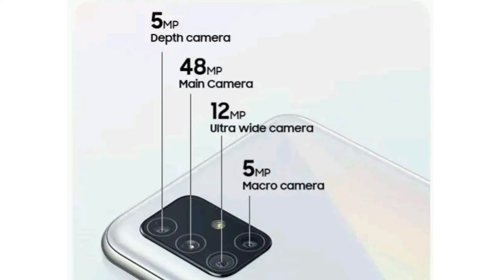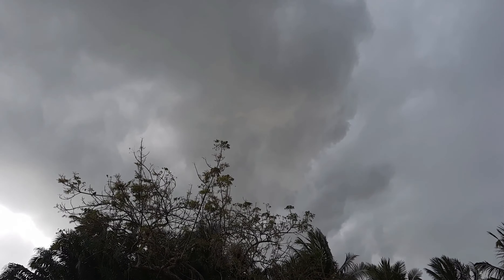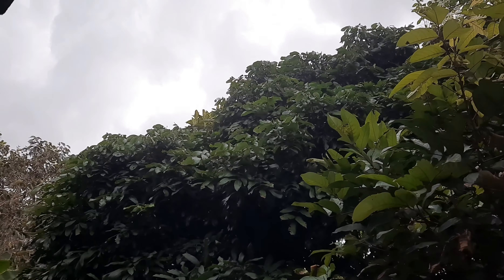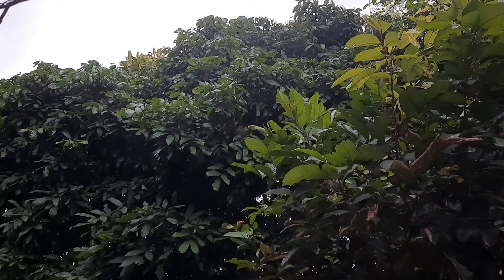For cameras, it has a quad camera setup: a 48-megapixel main camera, 12-megapixel ultrawide, 5-megapixel macro, and 5-megapixel depth camera. The selfie camera is 32 megapixels with HDR. It can shoot 1080p at 30fps or up to 4K at 30fps. I am currently shooting on the rear 48-megapixel camera — the contrast and brightness aren't the strongest, but it is 4K.